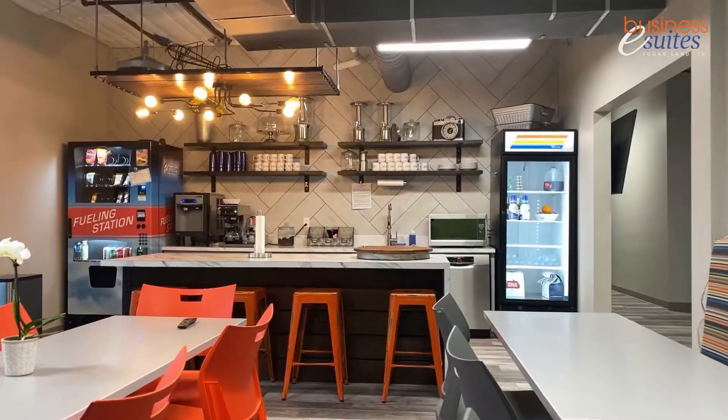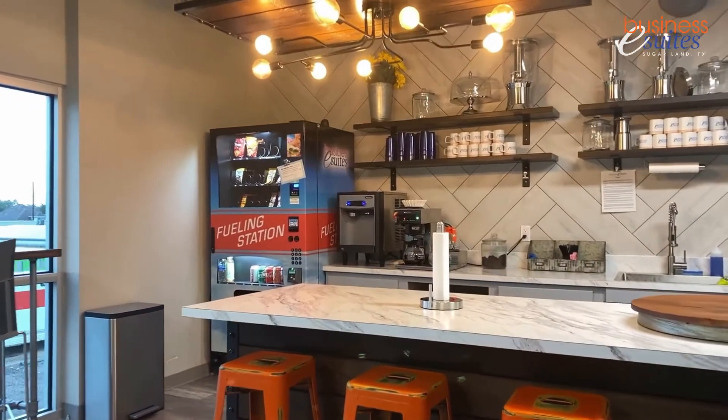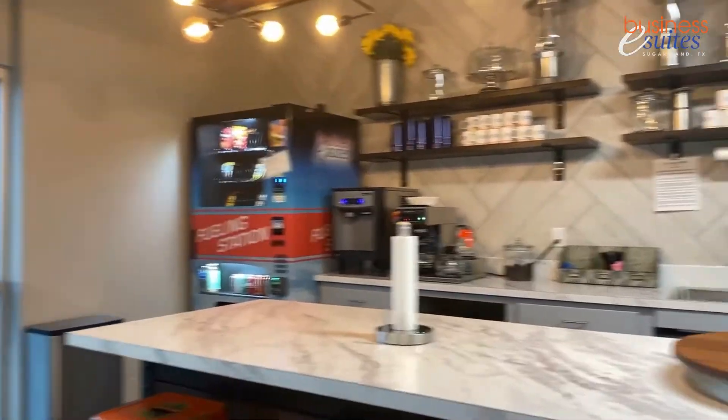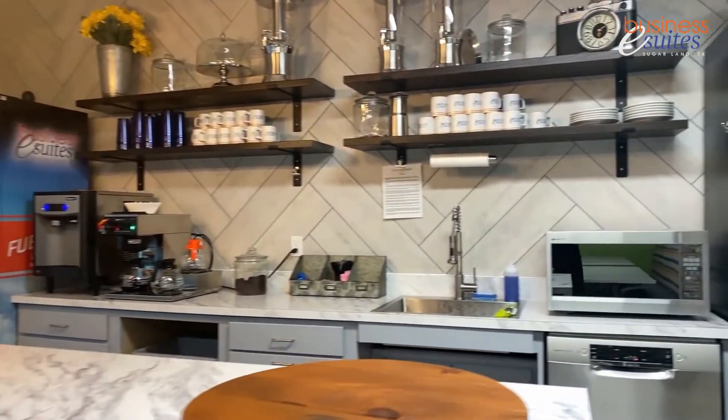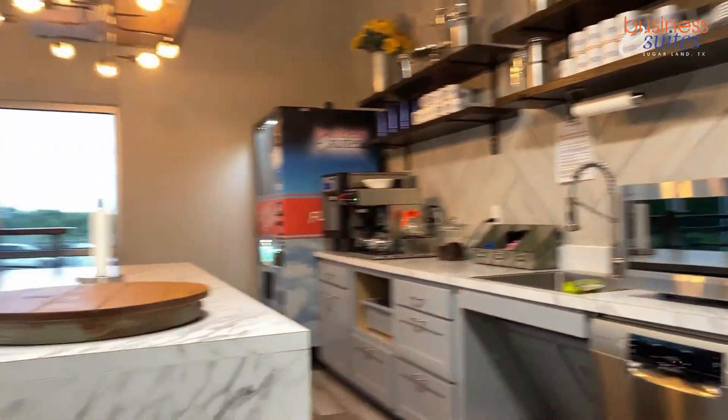It's got free coffee and ice water with nice sonic ice anytime you need it. It's got a large fridge for keeping your lunch and a nice big TV to enjoy while you're sitting down, eating, relaxing. Lots of room.